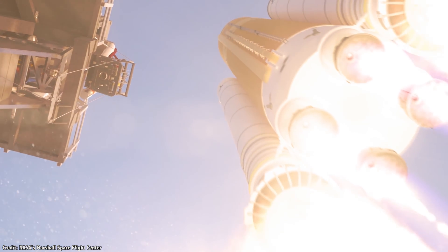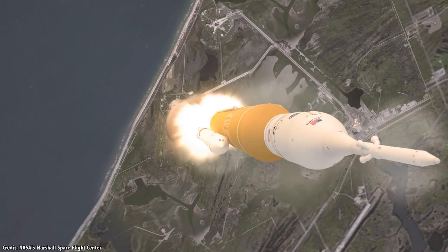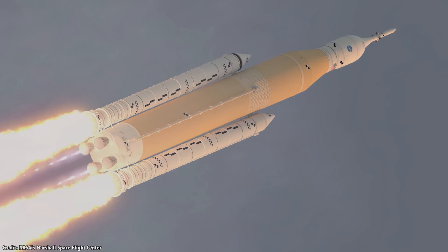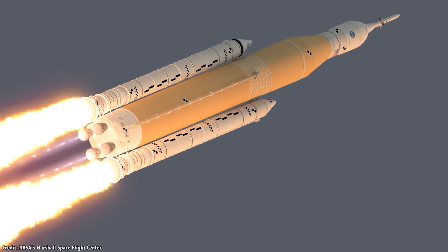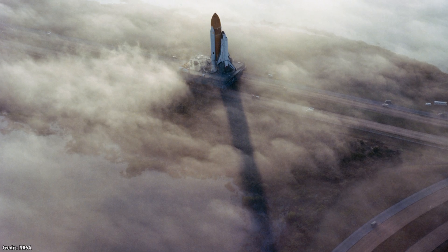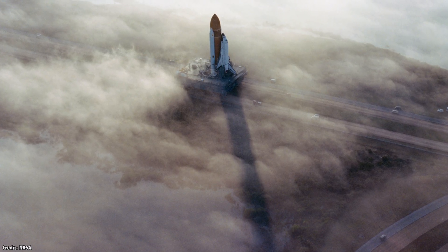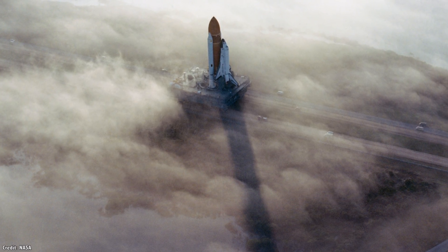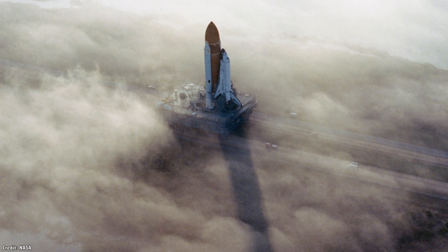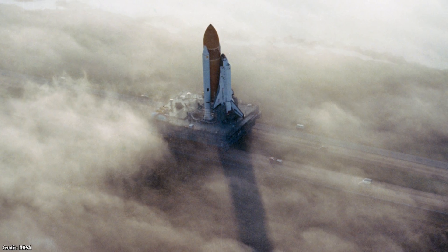Once the rocket has cleared the launch tower and is starting to accelerate towards orbital velocity, we enter the atmospheric abort domain. There have been many examples of rockets failing at various stages of flight through the atmosphere, but the most tragic case is the Space Shuttle Challenger disaster in 1986. 73 seconds into its flight into space, Challenger broke apart, killing all seven astronauts on board.